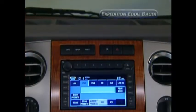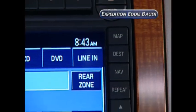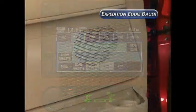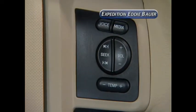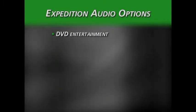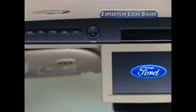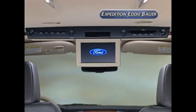The Expedition with Eddie Bauer trim is not nearly as well equipped. It has Ford's audio system with AM/FM radio and an in-dash 6-CD changer with MP3 capability, but only six speakers. Steering wheel mounted audio controls are standard. As options, the Expedition can be equipped with a rear seat DVD entertainment system, navigation radio, and Sirius satellite radio. However, Expedition's rear DVD system is much bulkier and takes up a great deal of space on the headliner.